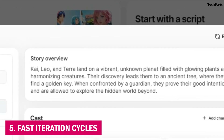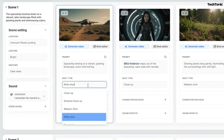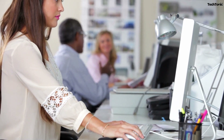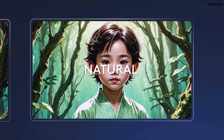5. Fast Iteration Cycles. The time-saving nature of LTX Studio's AI gives creators the ability to quickly generate drafts, review, and iterate on ideas without lengthy delays. This rapid prototyping is especially beneficial for creative agencies and filmmakers who need to present multiple versions of a concept to clients or teams.